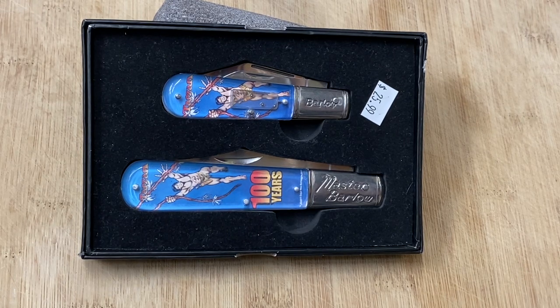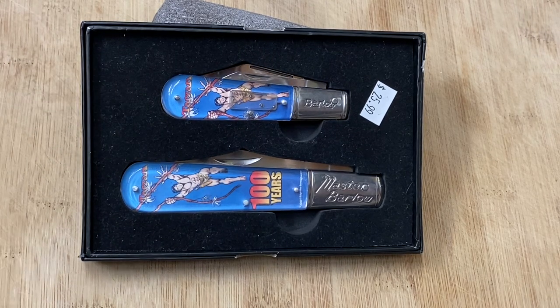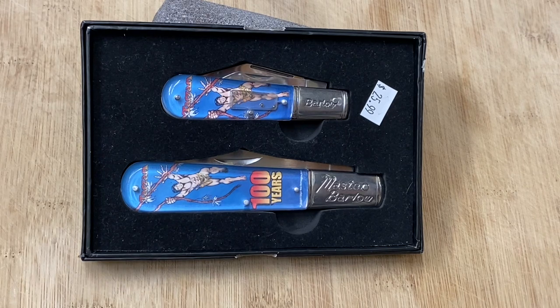This is from my knife hunting trip to Fredericksburg — my family called it a vacation but to me it was a knife hunting trip. I saw this in a shop in downtown Fredericksburg, and in a previous video I gave you a glimpse of what it looked like in the case, with the idea that I'd do a full video on these later.